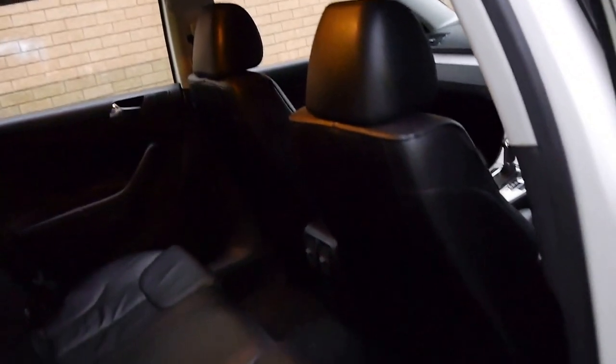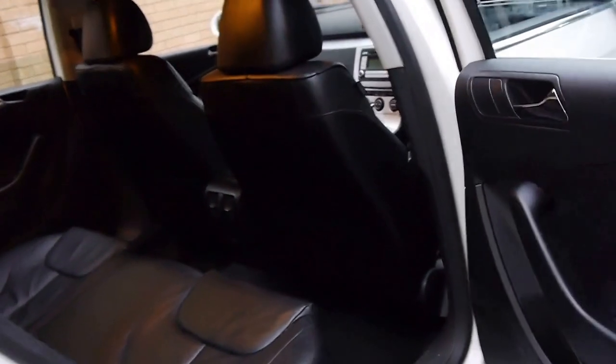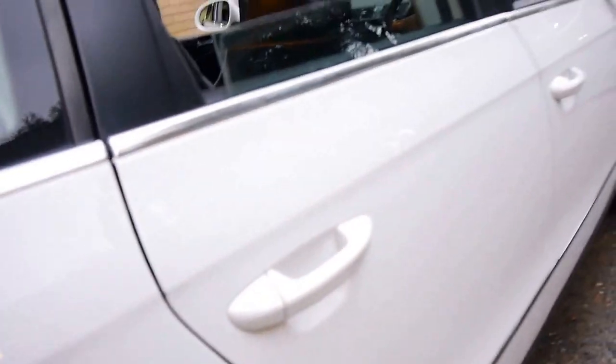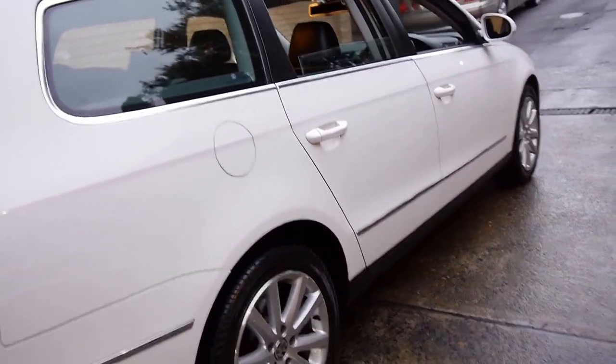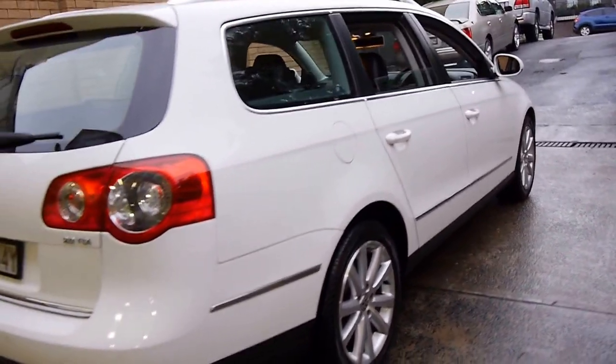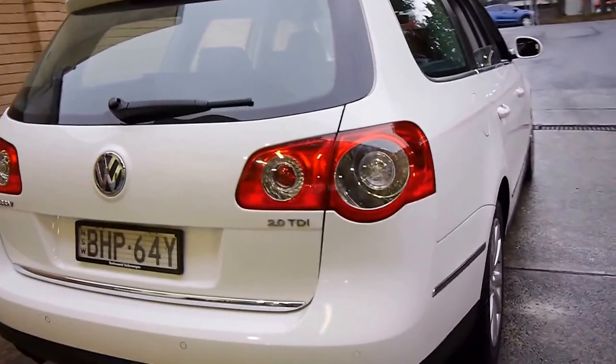White with black leather interior is a great colour combination to have, especially for a family. It generally doesn't show the little marks on the outside being white, or on the inside being black. It does have parking sensors on the rear also.